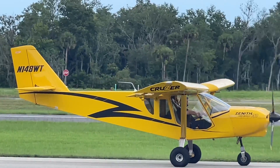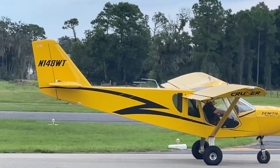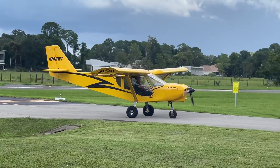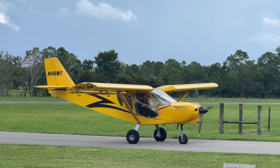You guys can follow this airplane on FlightAware — 148WT — and it'll go from an IO-240 to a Viking 240 to a Viking 130.